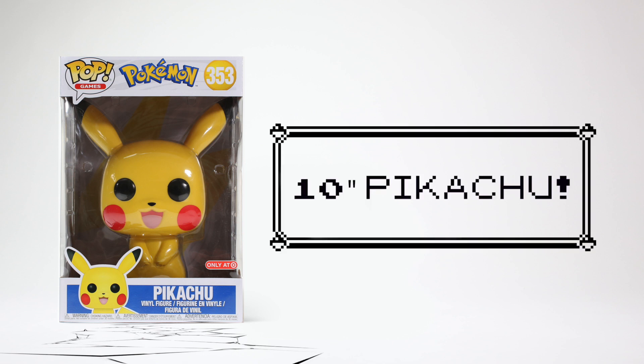This is a 10-inch Pikachu from Funko. This was released in 2018. I am literally shocked at how big this pop actually is. So before it evolves again, let's press B and fun box this.